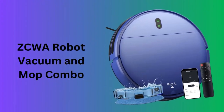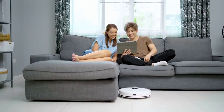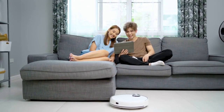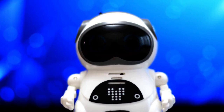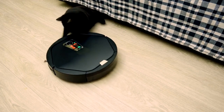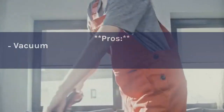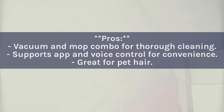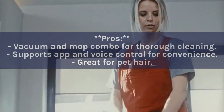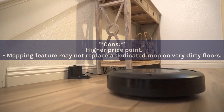Number eight: ZCWA Robot Vacuum and Mop Combo. This two-in-one device not only vacuums but also mops floors, offering comprehensive cleaning. With Wi-Fi connectivity, app, and Alexa support, scheduling cleanings becomes a breeze. It's ideal for hard floors, pet hair, and carpets, making it a versatile choice for any home. Pros: Vacuum and mop combo; supports app and voice control; great for pet hair. Cons: Higher price point; mopping feature may not replace a dedicated mop on very dirty floors.